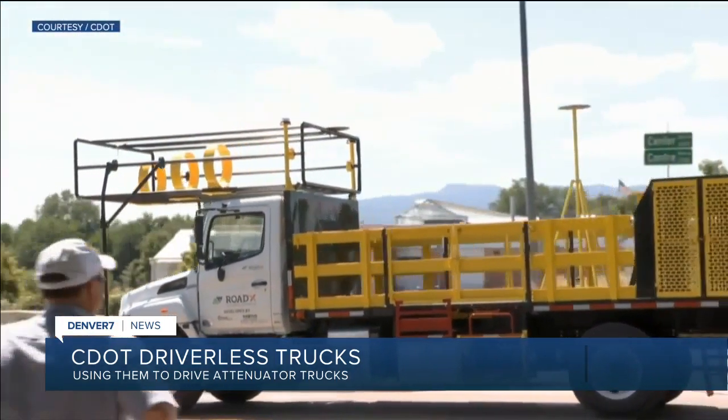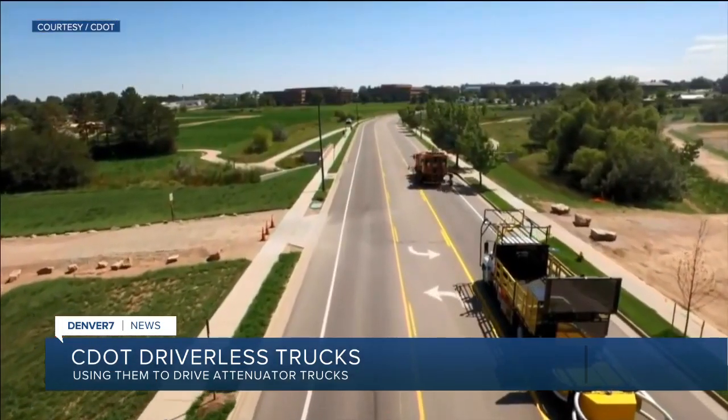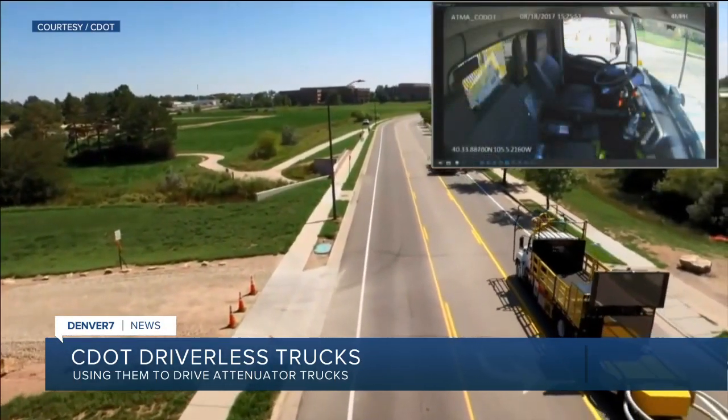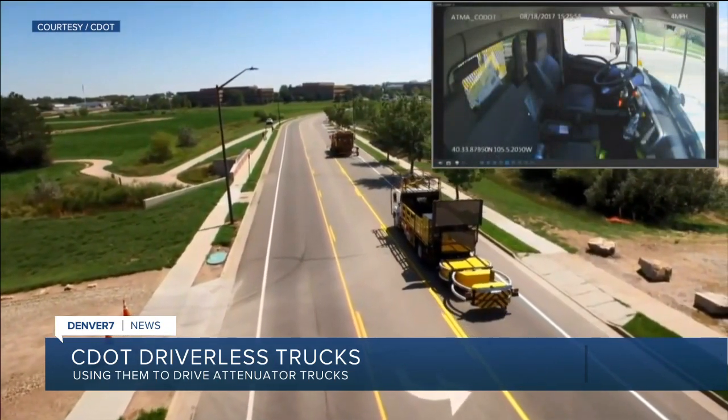CDOT uses driverless technology that's been installed in an attenuator truck. Those are the trucks that follow work crews around to protect them by absorbing the impact in the event of a crash. Before now, these trucks would normally have a person behind the wheel, and that person would be at risk if someone crashed into it.